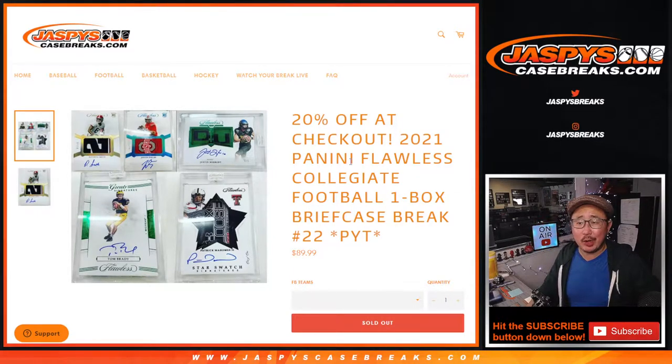Hi everybody, Joe for JaspiesCaseBreaks.com coming at you with 2021 Panini Flawless Collegiate Football. One box, one briefcase break, pick your team 2-2.